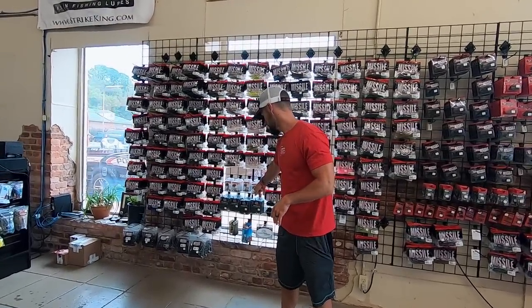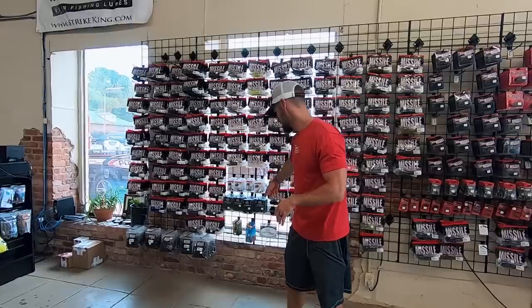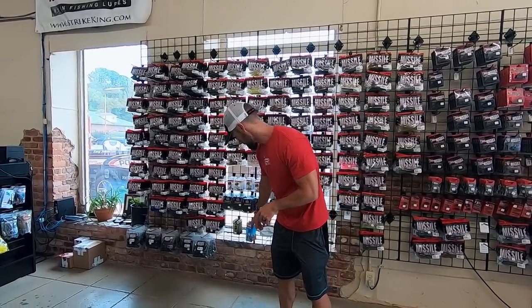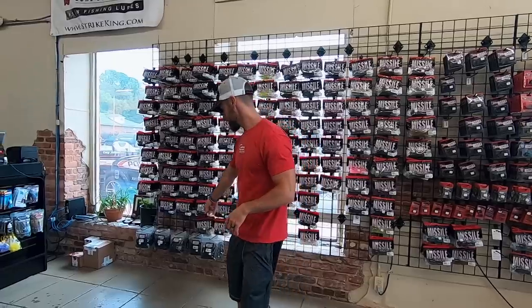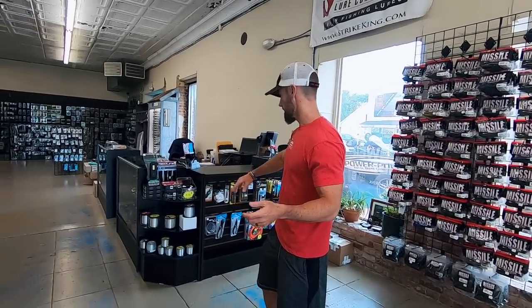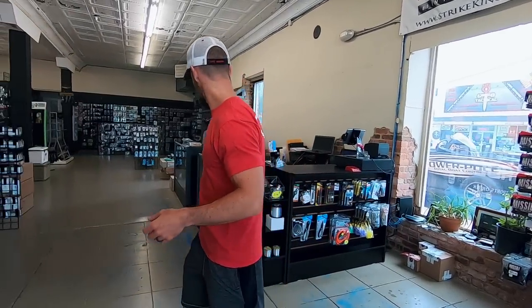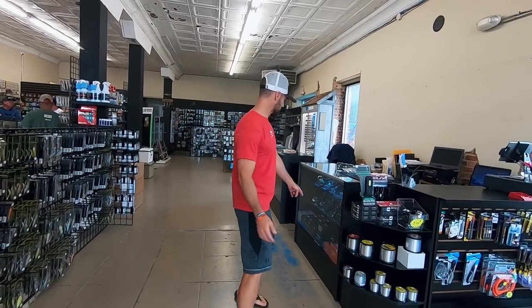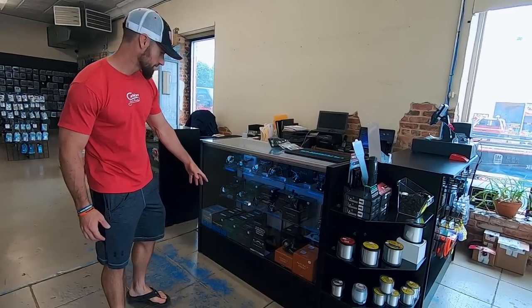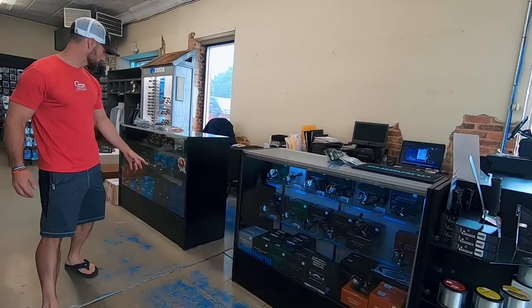They've got these little Hellfire finesse swimbait heads — they go great with the little Shockwave on there perfectly. Some other little heads to put those on, the 25 countbacks, they've got all that. As we come up through here, you can see they've got all your accessories right here at the cash register. Got Shimano reels — it's like one of the prettiest reel counters I've ever seen.